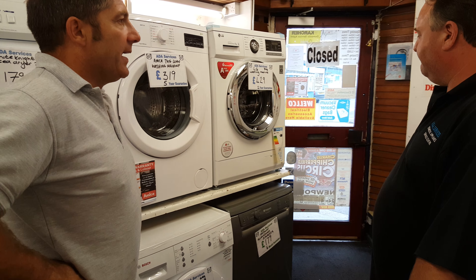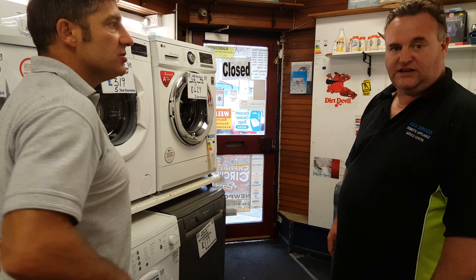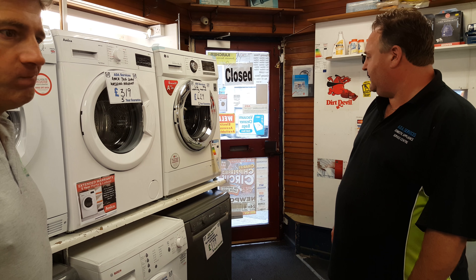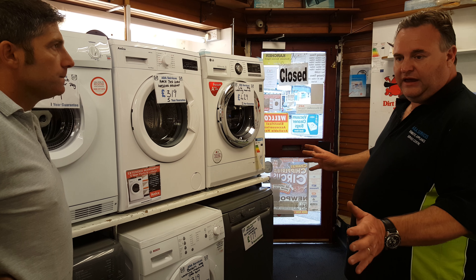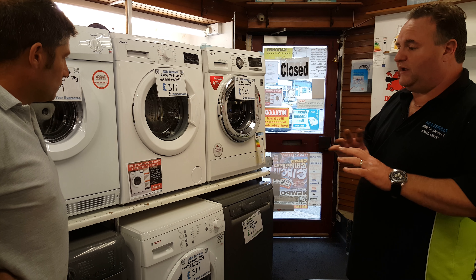So obviously all the information you're given now is spot on — you know what you're talking about. So if anybody phones up, you can explain what all those functions do. We've been trading since 1973, coming up for 43 years now. We deliver, do the personal service, put it all in for you, and we do a lot of repairs also — spare parts, whatever you want.